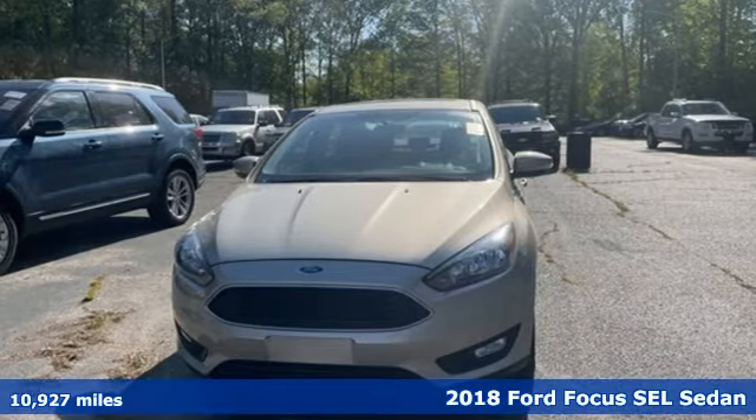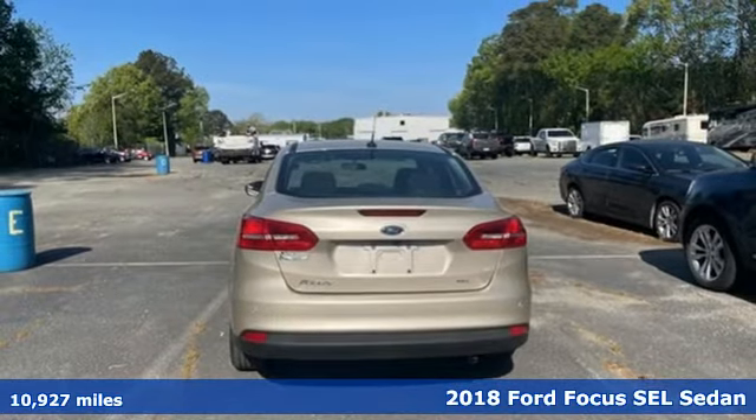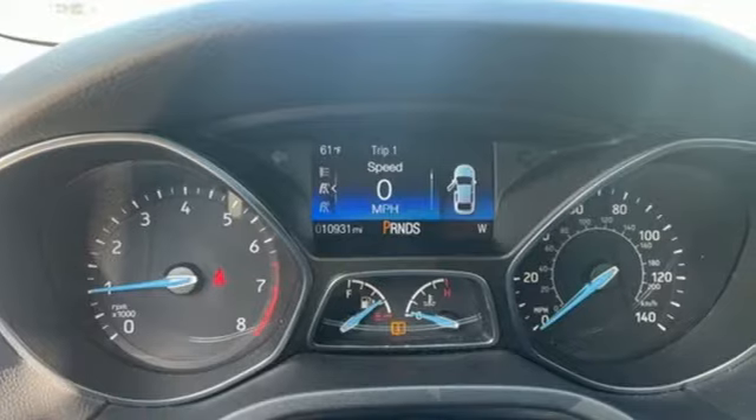It's a 2018 Ford Focus. Grace the roads with a car that's as fun to drive as it is efficient. It comes with features you need, and better yet, want.